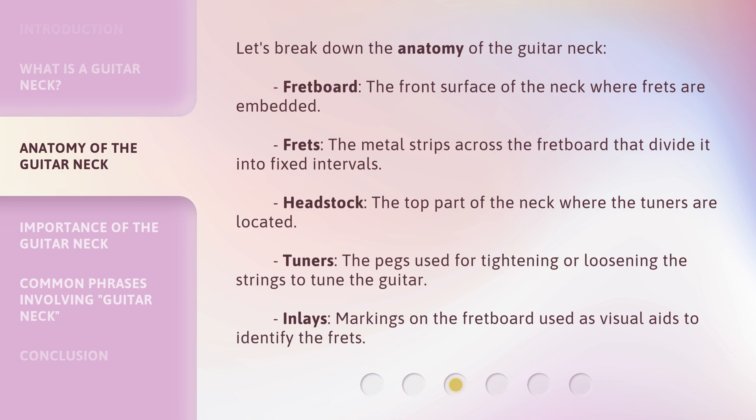Headstock: the top part of the neck where the tuners are located. Tuners: the pegs used for tightening or loosening the strings to tune the guitar. Inlays: markings on the fretboard used as visual aids to identify the frets.